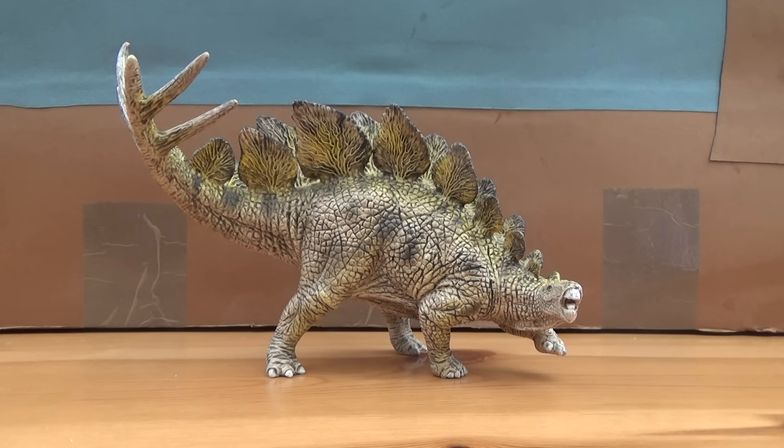Now Stegosaurus, which name means roof lizard, is a genus of Stegosaur that lived in the Late Jurassic period around 155 to 150 million years ago in the western United States and Portugal. Now three species are known. Stegosaurus stenops, which is the type species and which I believe this model is based off of, was around 7 metres long and about 5 tonnes in weight.